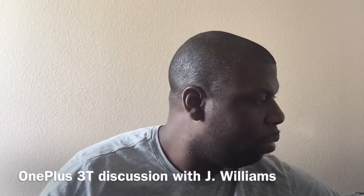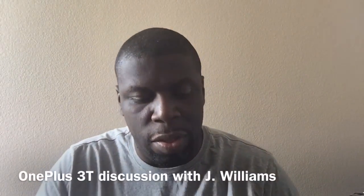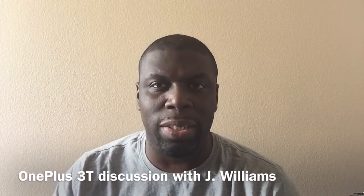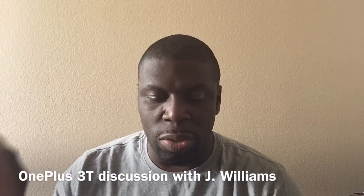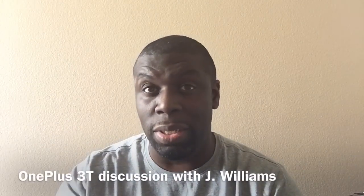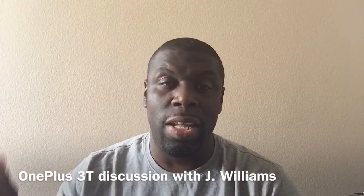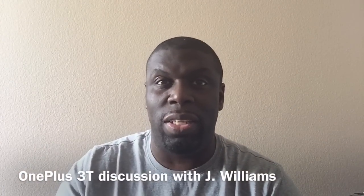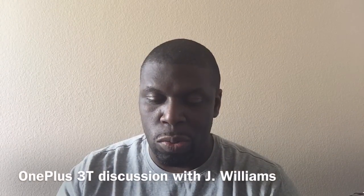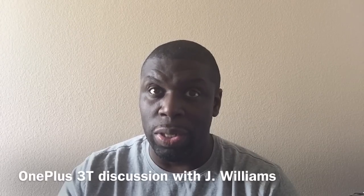Let me share something here — I'll get my cheat sheet. The new OnePlus 3T has a Snapdragon 821, compared to the 820 in the current OnePlus 3. It has a 16 megapixel on both the front and rear, with a Samsung sensor on the front. It has 128 gigs of storage, upgraded camera sensors, and a 3400mAh battery — all for $40 more.